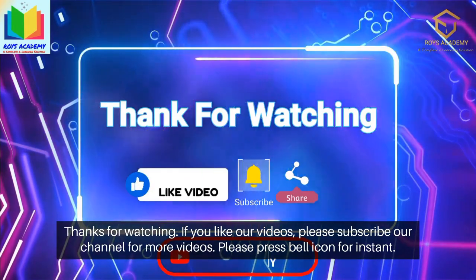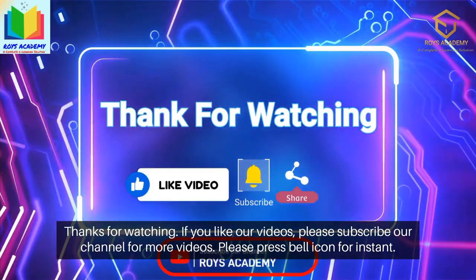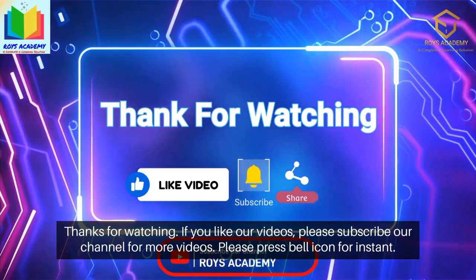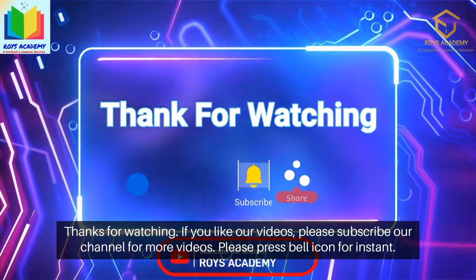Thanks for watching. If you like our videos, please subscribe to our channel. For more videos, please press the bell icon for instant notification.